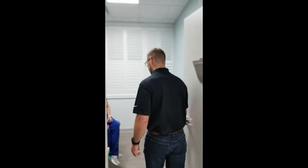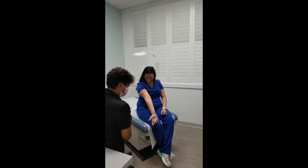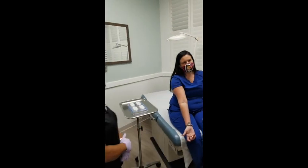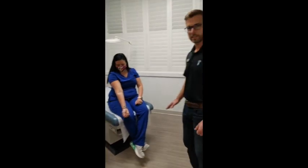Hey Melissa, how are you doing today? Good. So we started her allergy test a few minutes ago on her right arm. It takes about 15 minutes to get a full response and usually by then we have a pretty good idea of what you may be responding to.